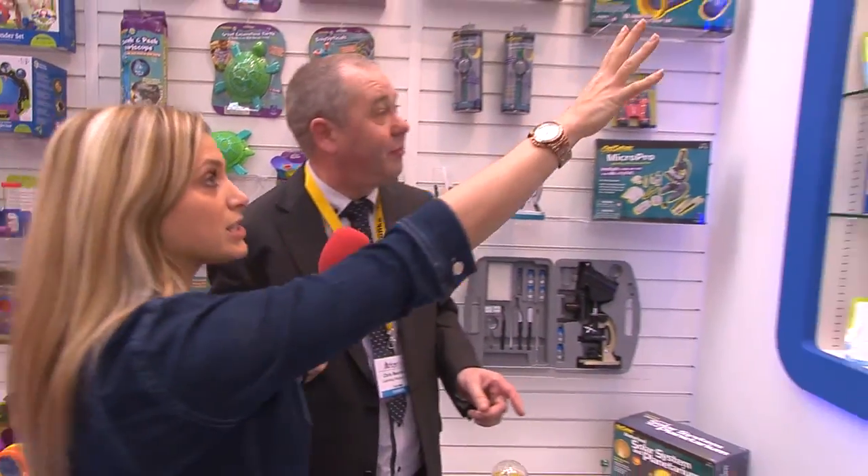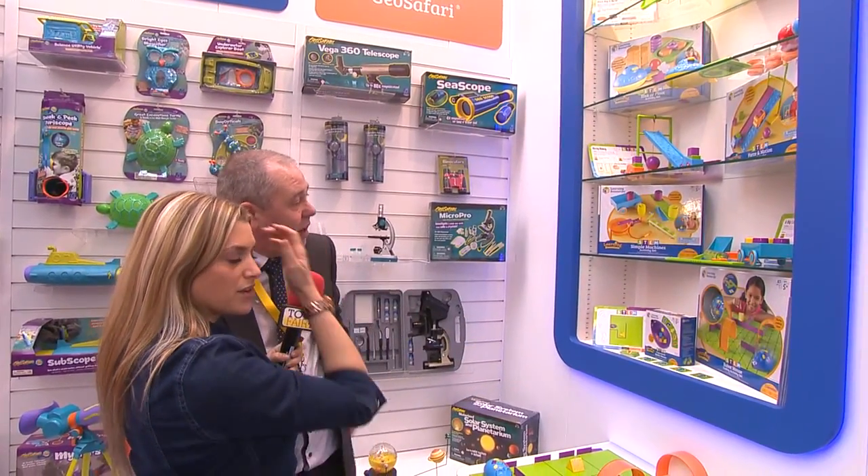I'm going to talk to you about our STEM range of products which are launching this year. STEM is an acronym for Science, Technology, Engineering and Maths. It's the buzzword in classrooms — all the schools are getting really locked into STEM. It's the areas they're concentrating on in the education sector at the moment.